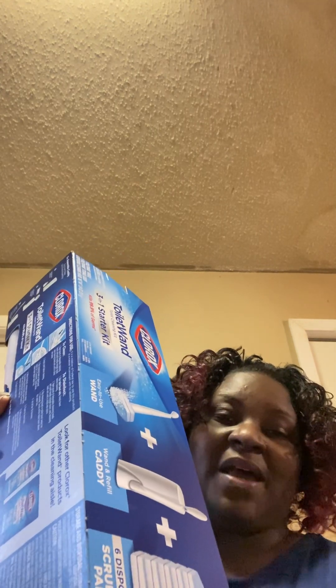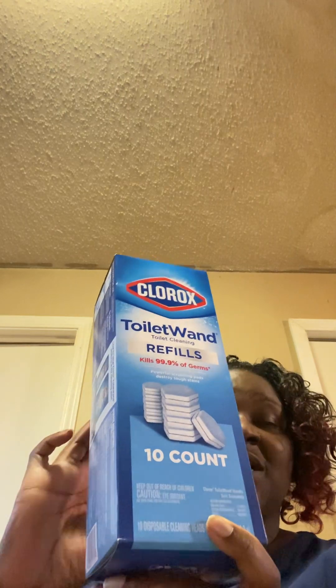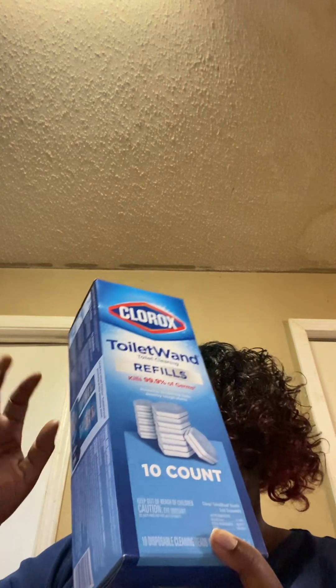We're going to start off with this toilet set. It was $12 and I got it for $6. Then I got two of the refills. They were $6, so I got two for $6 because they were $3 each at 50% off.